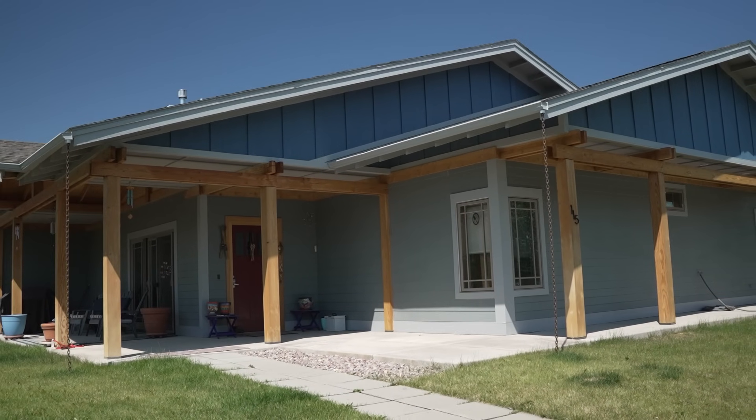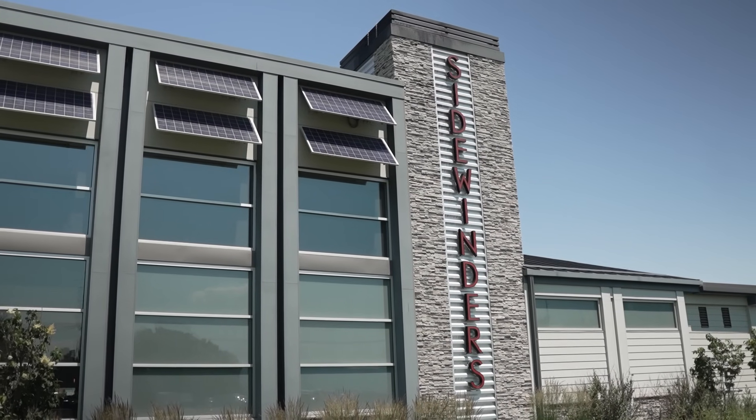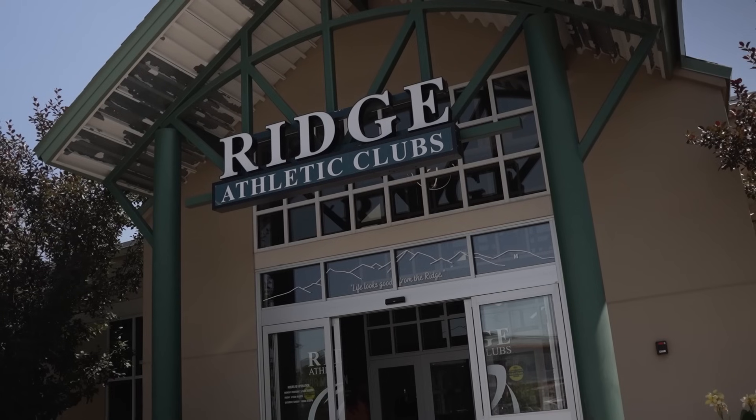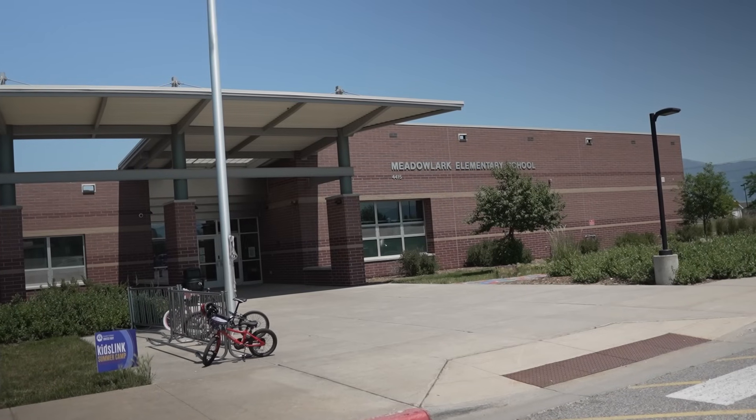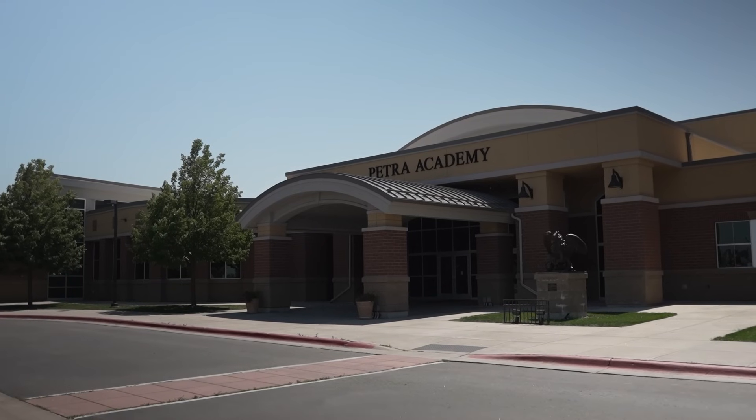If you're looking for an award-winning neighborhood with trail systems that lead you to fine dining, local restaurants, and a gym, with two public schools and two private schools, then Valley West is your destination.